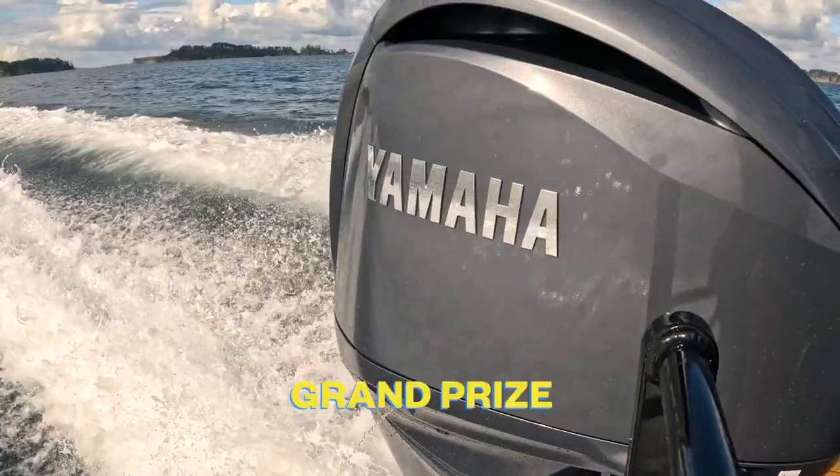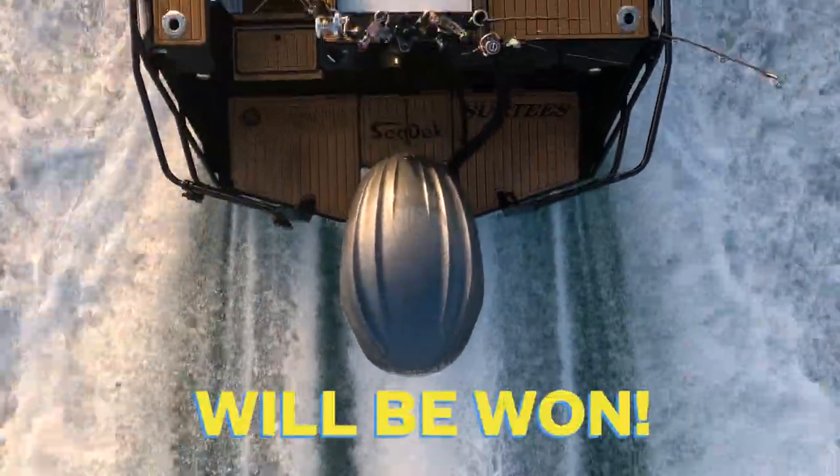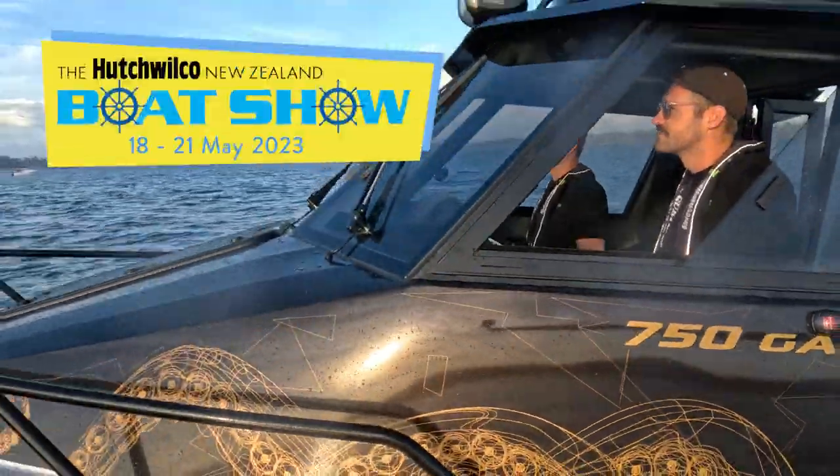Check out the Surtees Yamaha Grand Prize, a $300,000 package that will be won at this year's Pachwilko New Zealand Boat Show.